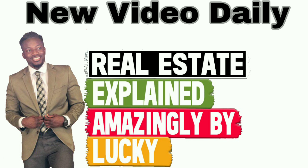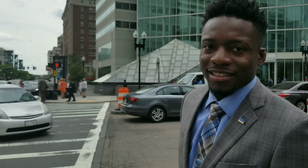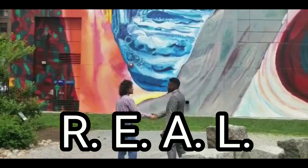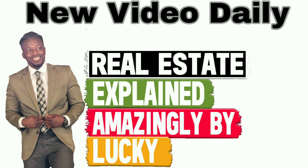Hey, what's up? This is J. Lucky Henry, and today we're going to talk about first-time investing strategies that you can use when you're actually living in the house you buy. Get ready. This is J. Lucky Henry, Keller Williams agent in the greater Boston area. You won't believe how many people need to get real — R-E-A-L — Real Estate Explained amazingly by Lucky in 90 seconds.